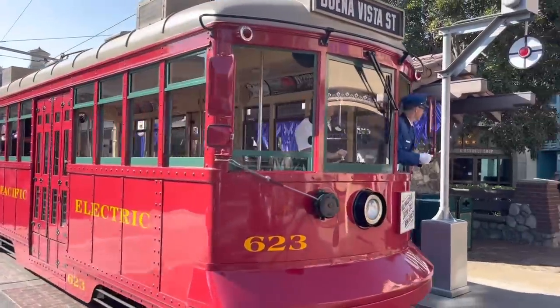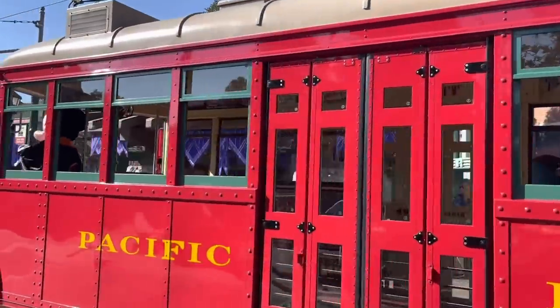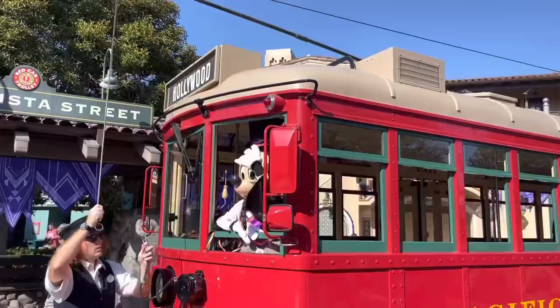Here comes the red trolley! This red trolley's got a special guest on it — an amazing special guest right there. Mickey!